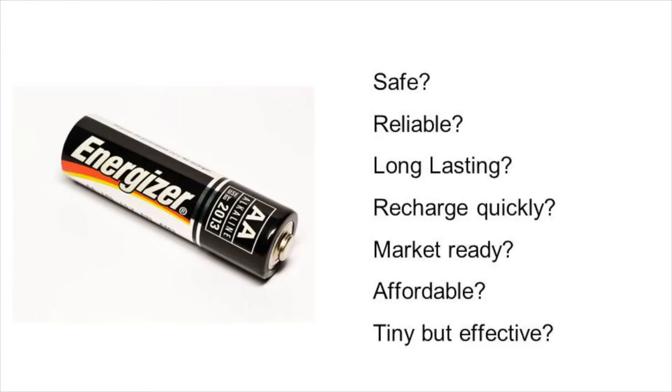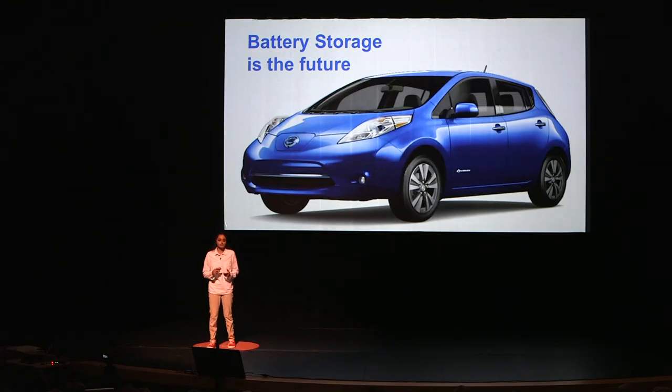First, they need to be safe. They also need to be reliable and long-lasting. They need to recharge quickly, be market ready, profitable, affordable, and tiny but effective. So a sustainable future with electric cars and electric buses just wouldn't be possible without battery storage.